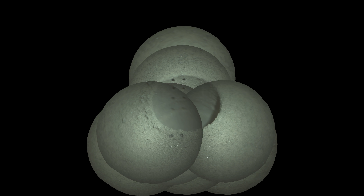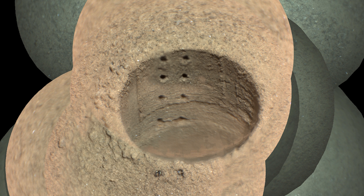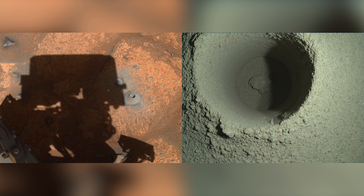The rover team investigates the issue. Perseverance zaps the sample spot to determine what caused the rock to vanish. On August 11th, the team at NASA determines that the rock was too crumbly and therefore broke into dust rather than producing an intact core. Luckily, the rover has more than 40 attempts remaining.